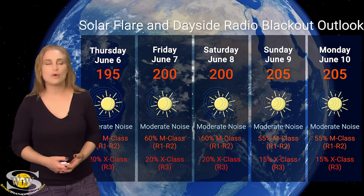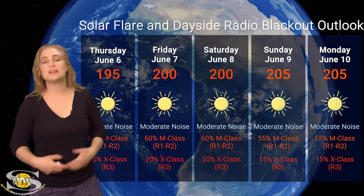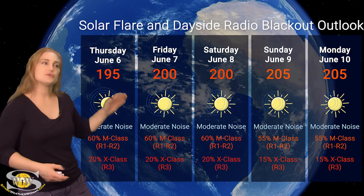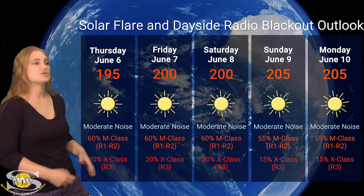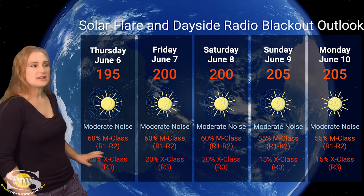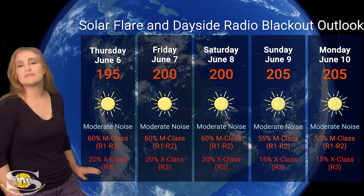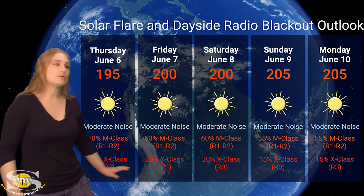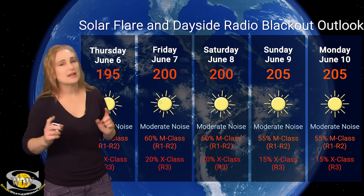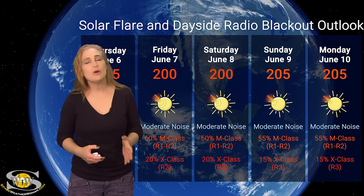Switching to solar flare and dayside radio blackout outlook — we are well into the triple digits for solar flux, as Region 3697 is still rotating across the Earth-facing disk and new regions are rotating into Earth view. Solar flux will remain in the good propagation range, though there is moderate noise on the bands from multiple big flare players. NOAA gives about a 60% chance of M-class flares at R1–R2 level radio blackouts, and about a 20% chance of X-class flares — mainly from Region 3697 — over the next three days. After that, things may calm as it rotates to the far side, but more big flare players are expected to rotate into Earth view within the week.